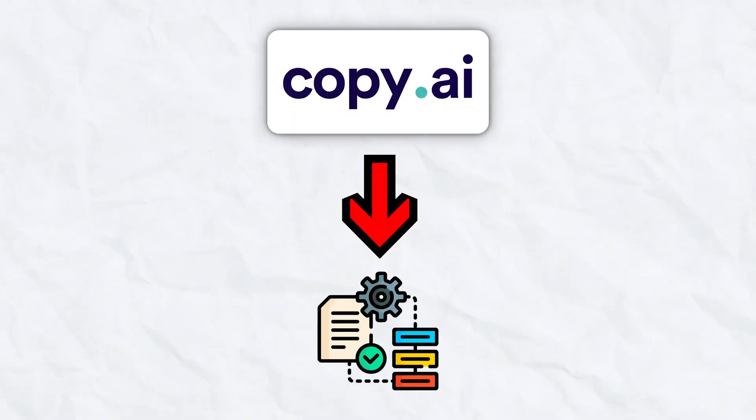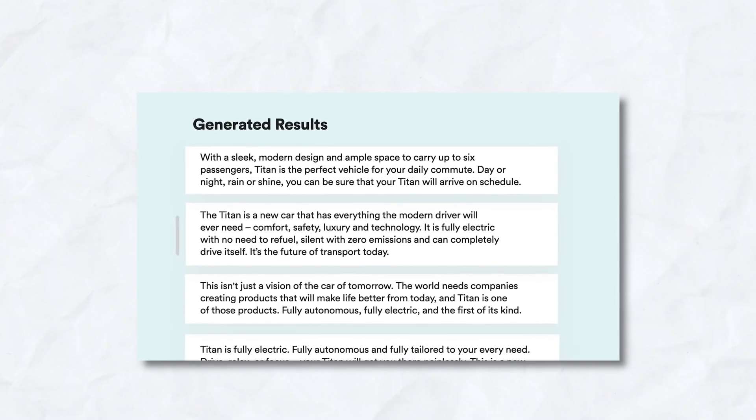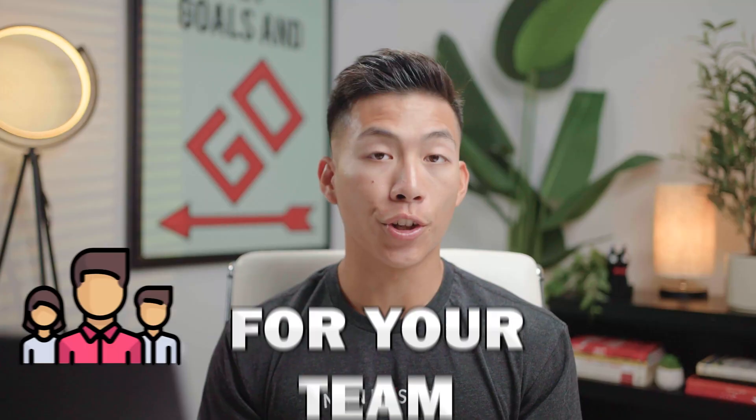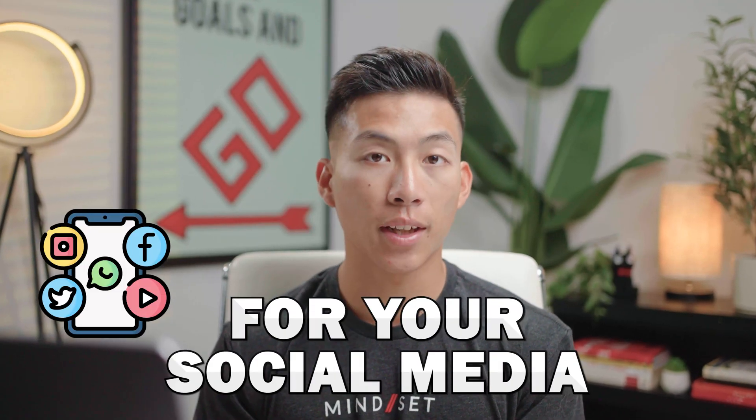In this video, I'm going to go over a complete review of the copywriting platform Copy.ai. I'll also be going over how it works and how you can use it to generate a ton of high quality and plagiarism-free text for your team, your business, your social media, and more.